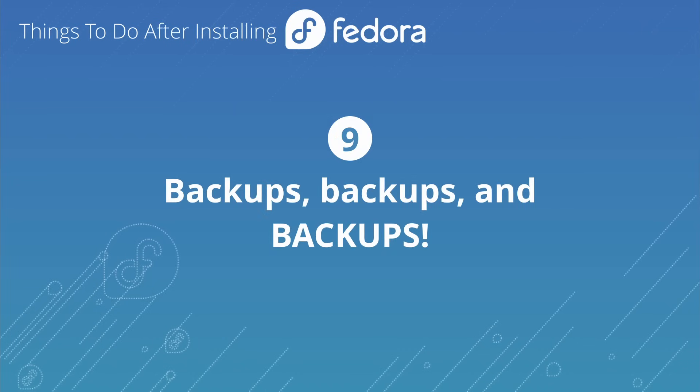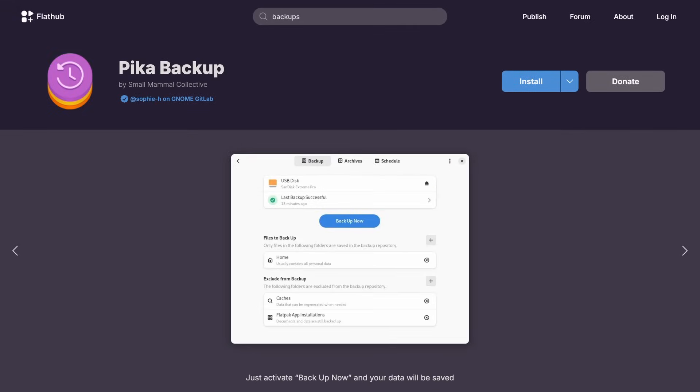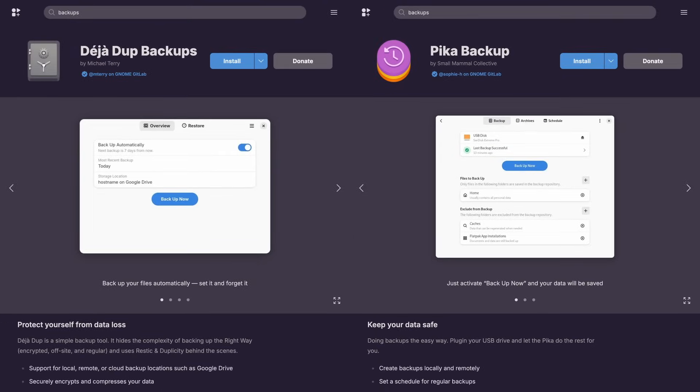Let's talk about backup solutions — you're going to need one, it's very important. There are many different options; I'm not going to recommend one specifically since I built my own personal backup setup, which isn't a practical recommendation. But tools like Deja Dup and Pika Backup are available and have had good reviews. You should have a backup — in fact, multiple backups. It's never good to not have a backup; I learned that the hard way.